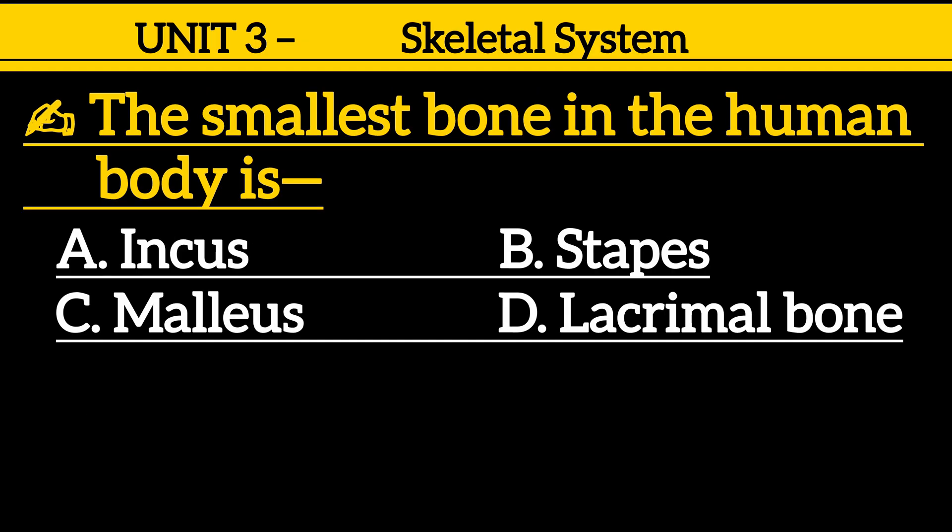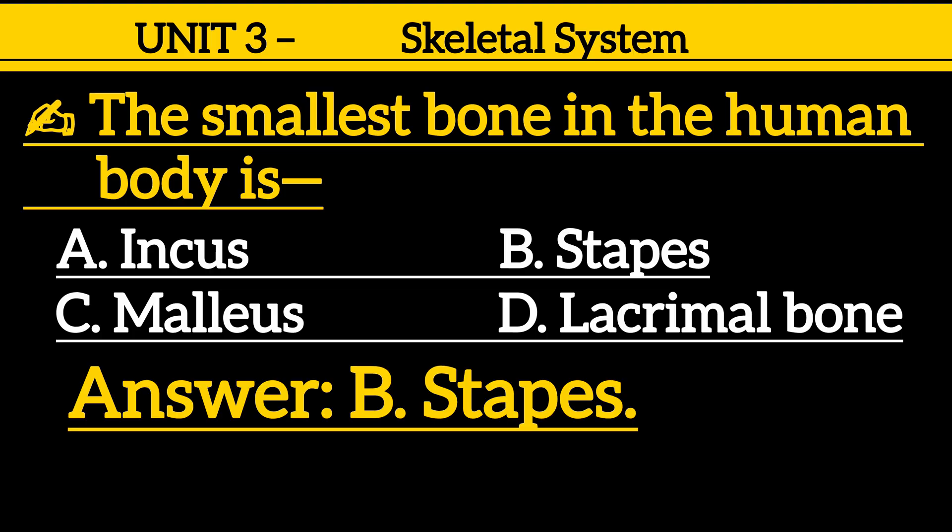Question 3: The smallest bone in the human body is — option A: incus, option B: stapes, option C: malleus, option D: lacrimal bone. Correct answer is option B: stapes.